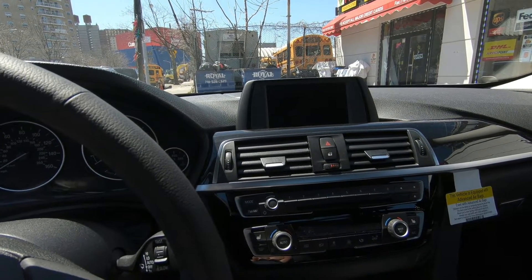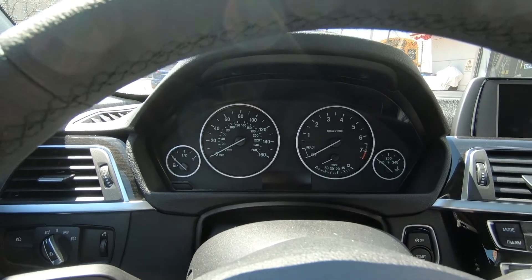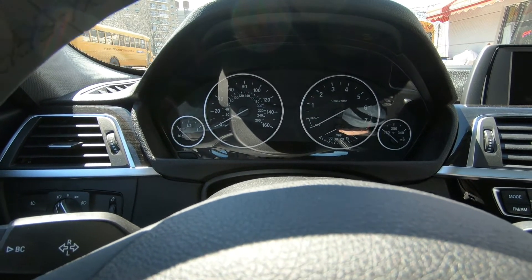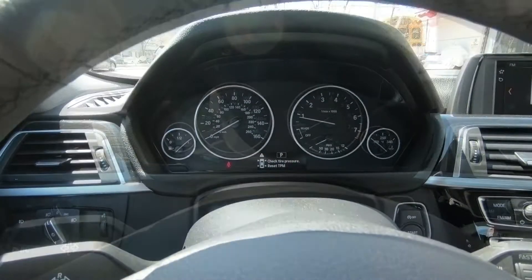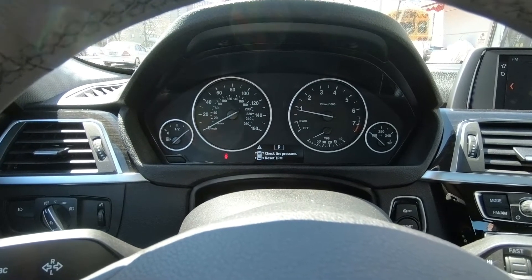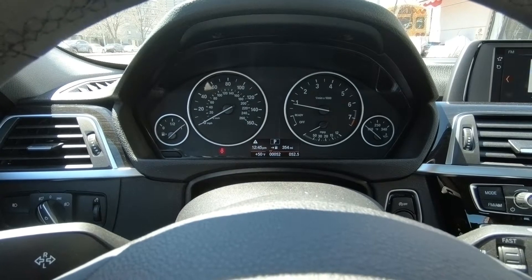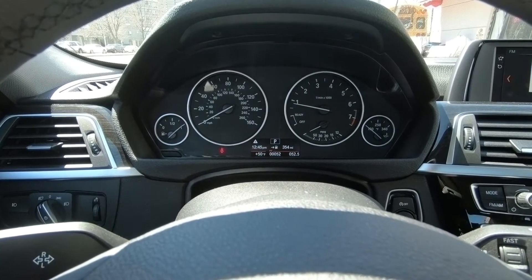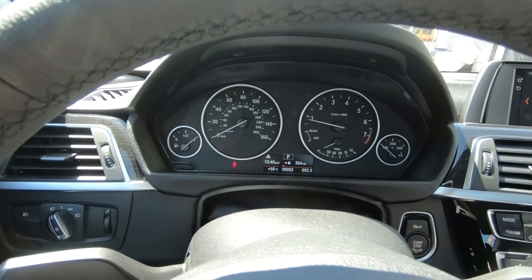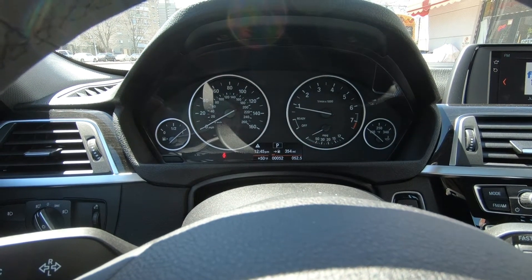You have the speedometer and tachometer in front of you, along with a small display in the middle of the instrument cluster. It shows the tire pressure warning, range in miles, total miles driven, and the time. BMW incorporated all the car's key information very well into this small display. The speedometer numbers are very well laid out in front of you.